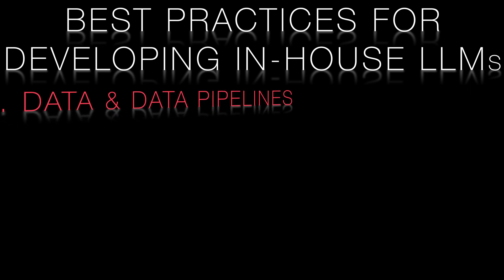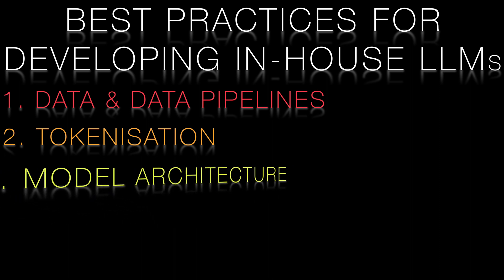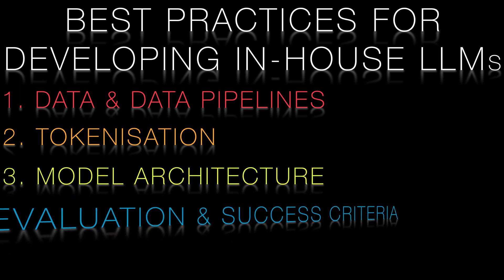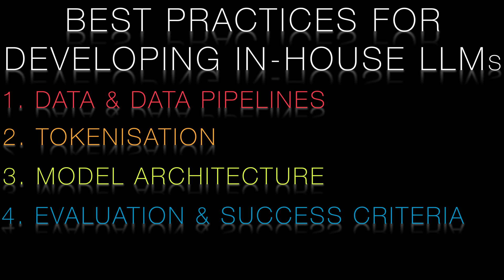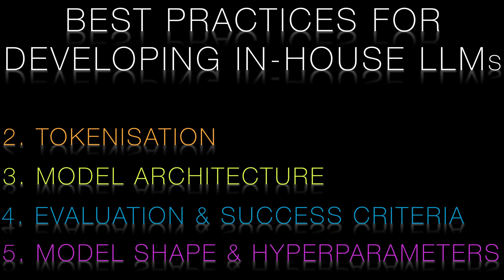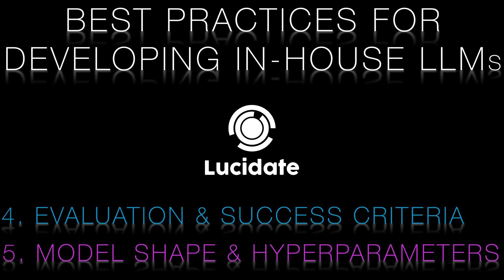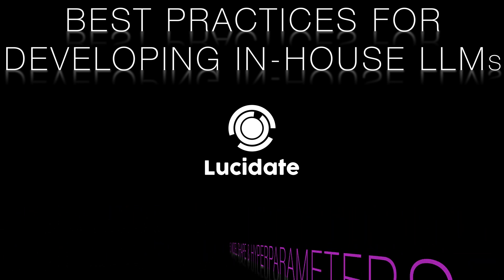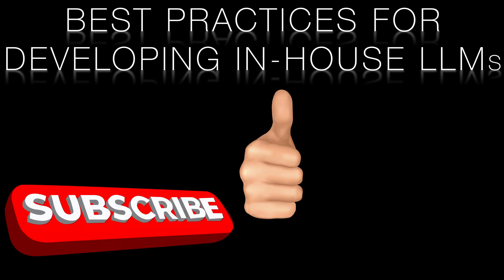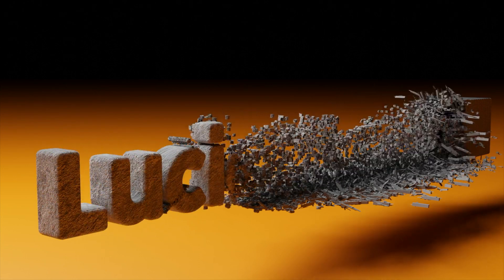In conclusion, the Bloomberg GPT team's experience in developing a 50 billion parameter language model for the financial services industry provides valuable insights into best practices for developing large language models generally. Domain-specific data, model sizing, tokenization, evaluation, and the training process are all critical considerations. By taking these lessons learned into account and applying them to your own language model development projects, you increase your chances of a successful deployment. Please join me in the next videos in this series where we dive into these concepts in more detail. Thank you!